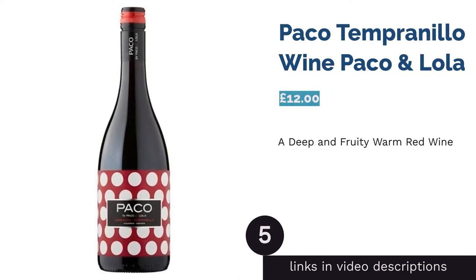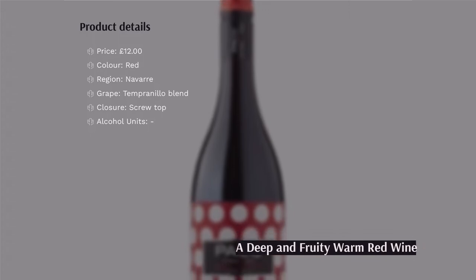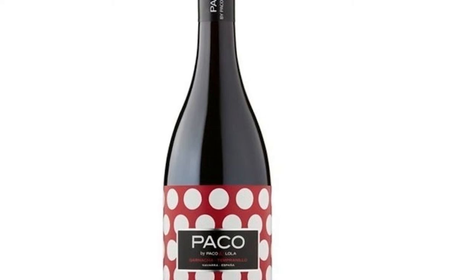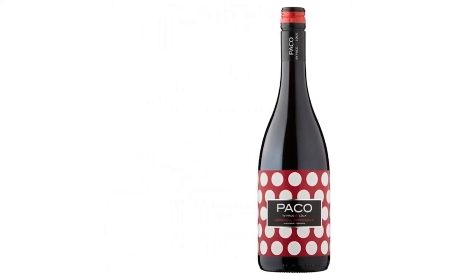The next product in our list is Paco Tempranillo Wine by Paco & Lola. Fancy switching it up? This winery is a lot more modern than the traditional bodegas in Spain. Along with the vibrant packaging, this bottle has much more to offer. Inside is a juicy red wine with fruity redcurrant, cherry,